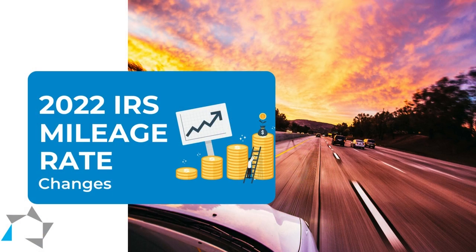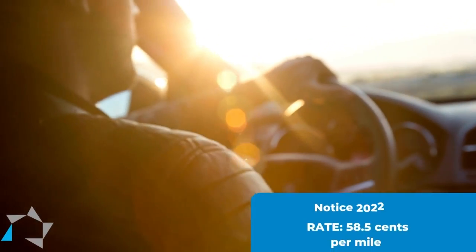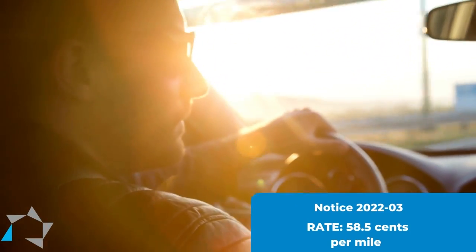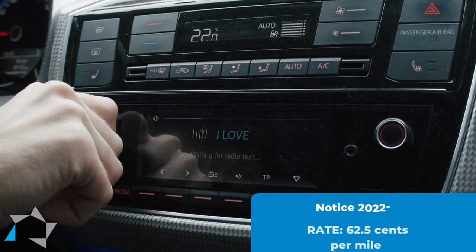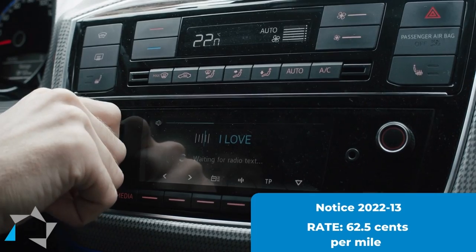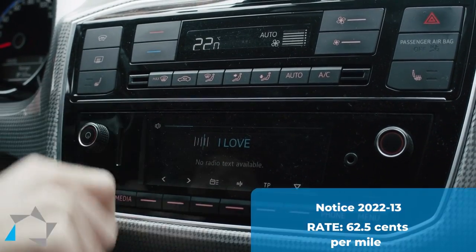Under Notice 2022-03, business transportation or travel was 58.5 cents per mile. Under Notice 2022-13, business transportation or travel is 62.5 cents per mile.